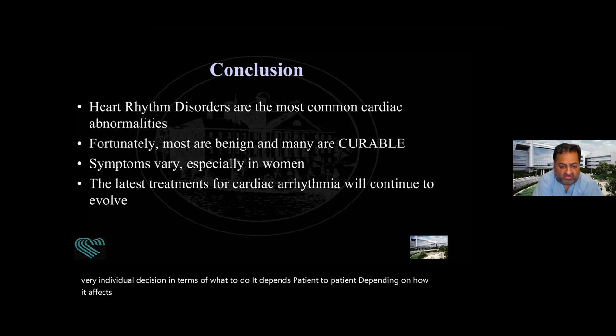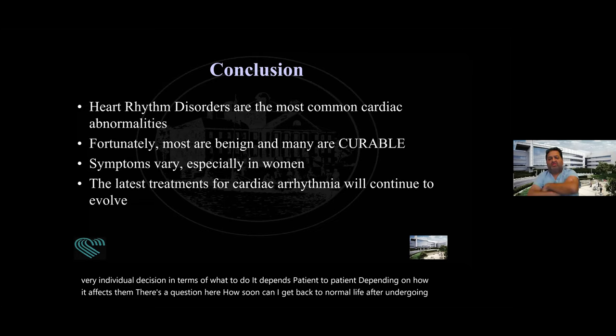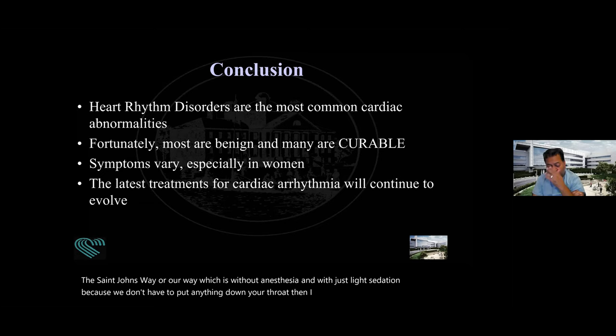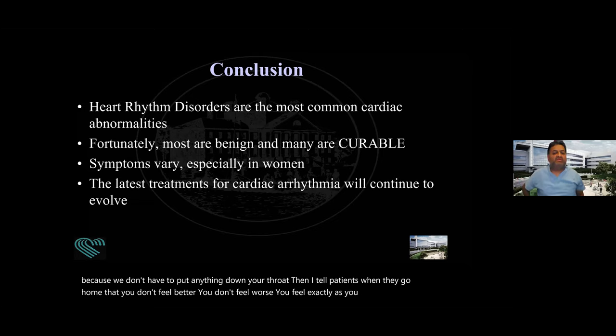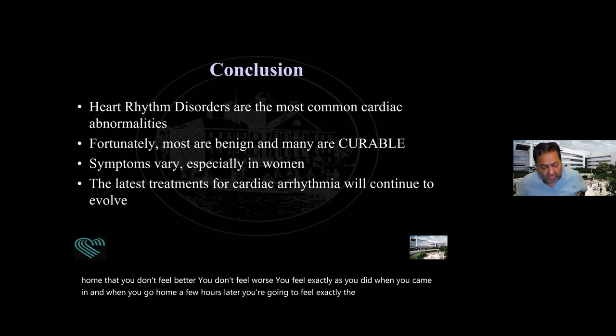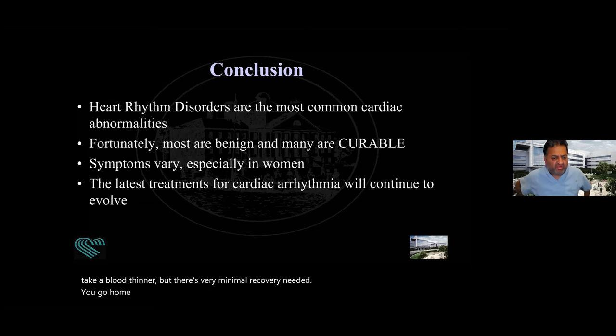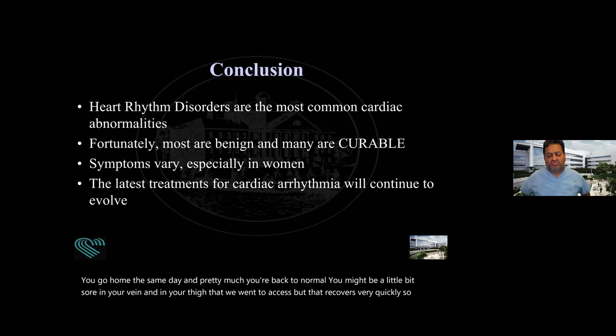There's a question: how soon can I get back to normal life after undergoing procedures like the Watchman? What's great about the Watchman — if you do it the St. John's way, without anesthesia and with just light sedation — I tell patients when they go home that you don't feel better and you don't feel worse. You feel exactly as you did when you came in. All we're doing is replacing your blood thinner or protecting you from stroke so you don't have to take a blood thinner. There's very minimal recovery needed — you go home the same day, you might be a little bit sore in your vein in your thigh, but that recovers very quickly.